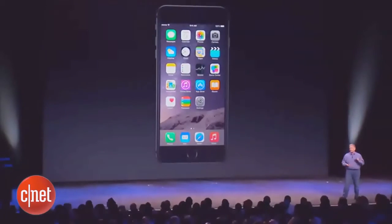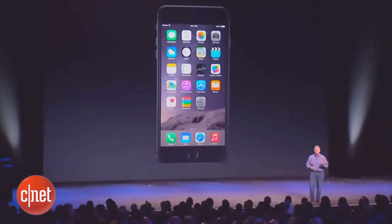Now, one of the things the team's worked on is to help you not only feel great in your hands with these phones, but make it easier to use.